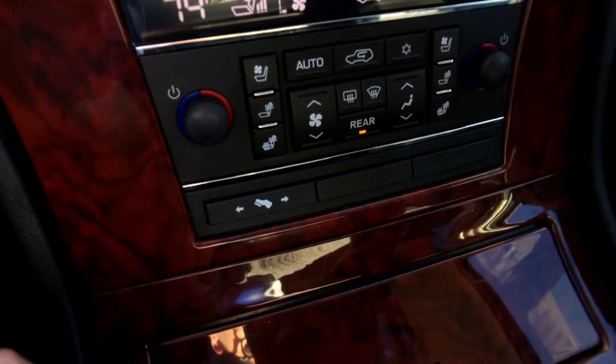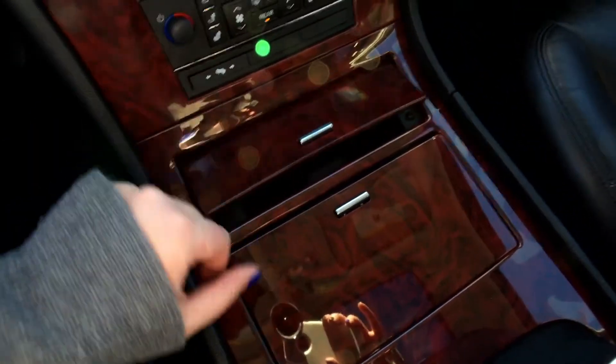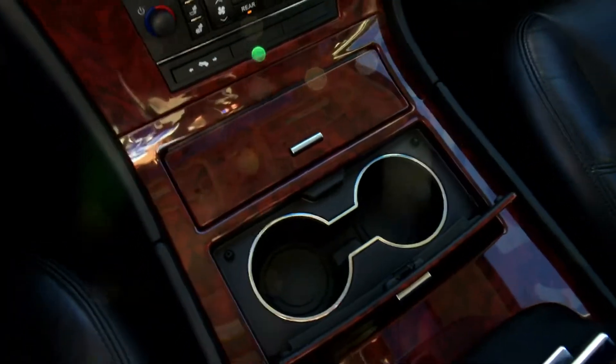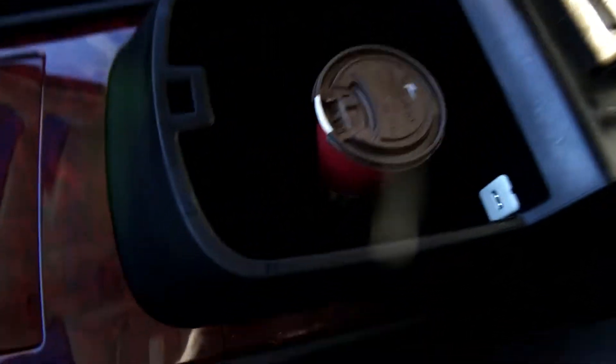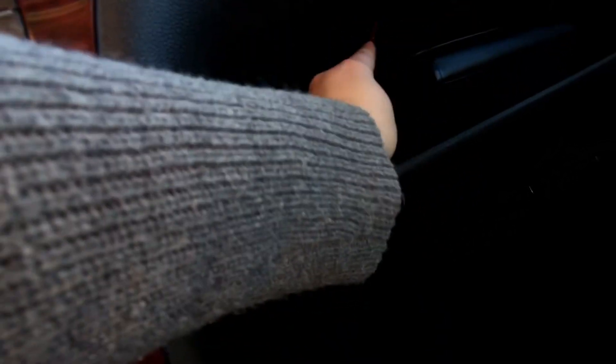You have power adjustable pedals right here. Tons of storage in the middle, all covered up nicely — a cigarette lighter and storage, two cup holders, and a two-level center console that's very deep. Coming to the glove box, there's tons of storage — the wheel lock keys and your manuals are still in there.